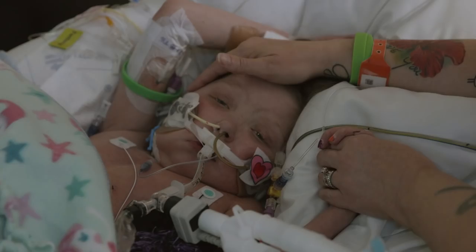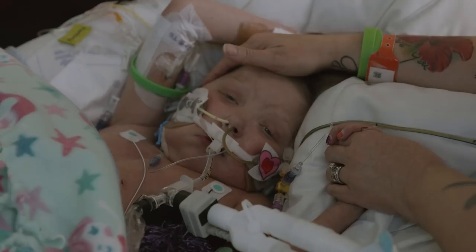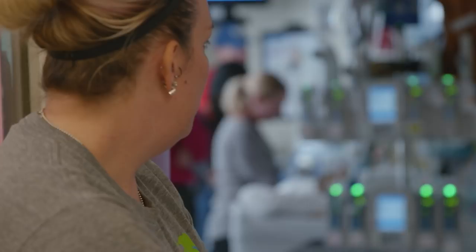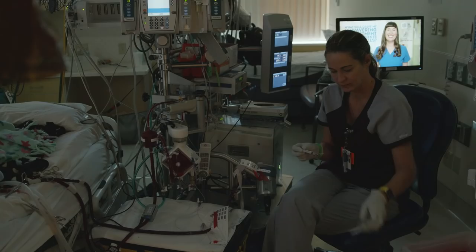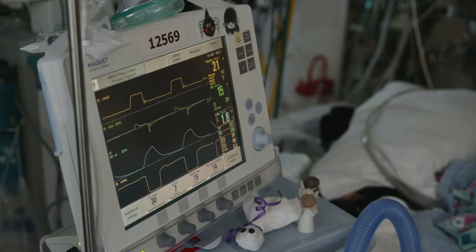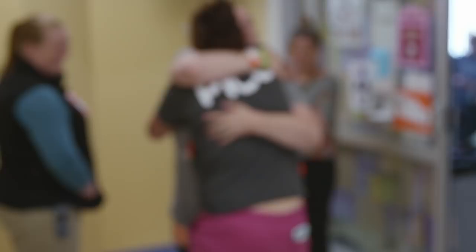Eight-year-old Leah was born with a malformed heart. Multiple surgeries bought her time, but her heart finally failed. Now Leah's so sick, she needs an ECMO heart-lung bypass machine to keep her alive as she waits for a new heart. After more than five months on the transplant waiting list, Leah gets the life-saving call. We found out really early in the morning, about 3:30, that this heart was for Leah. This is a great heart for her, the right size, pumping strongly.